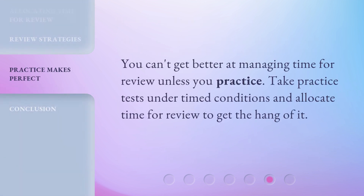You can't get better at managing time for review unless you practice. Take practice tests under timed conditions and allocate time for review to get the hang of it.